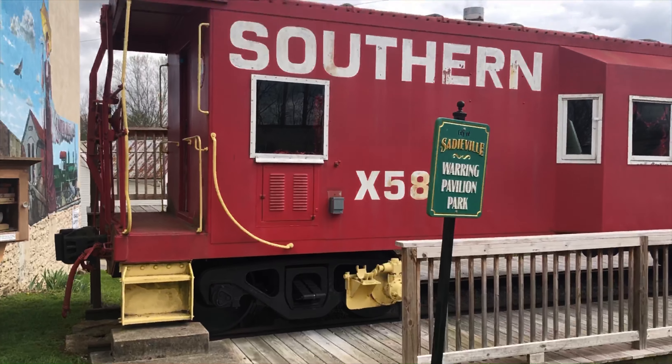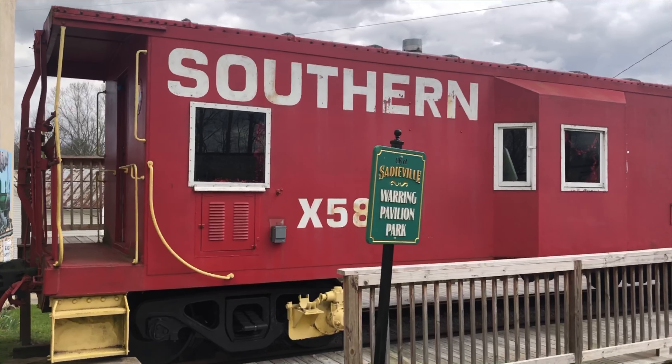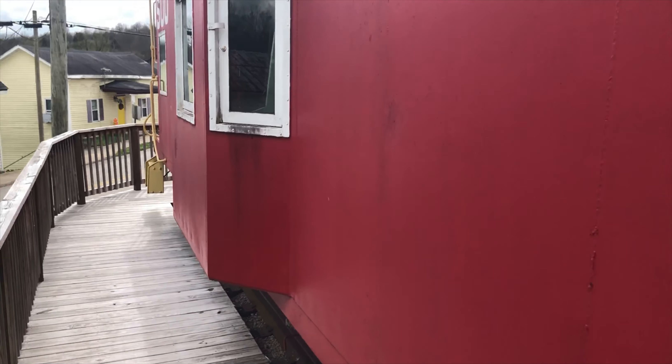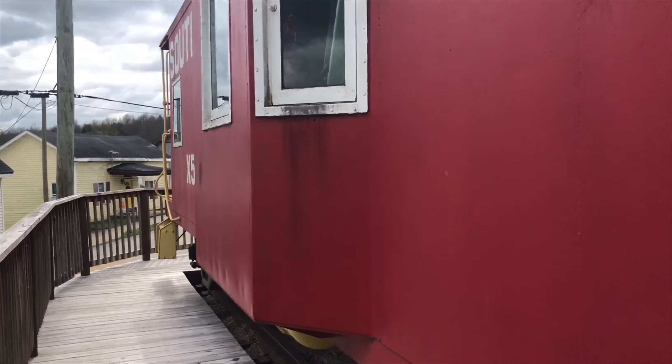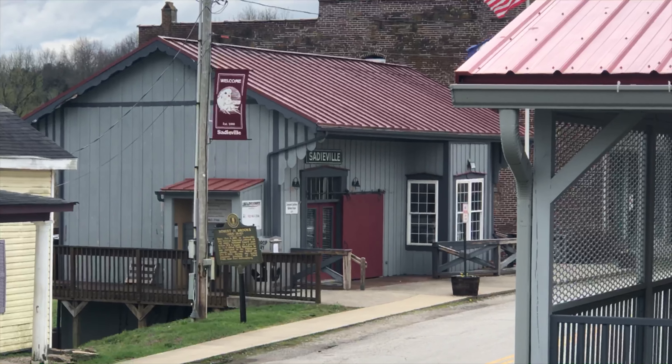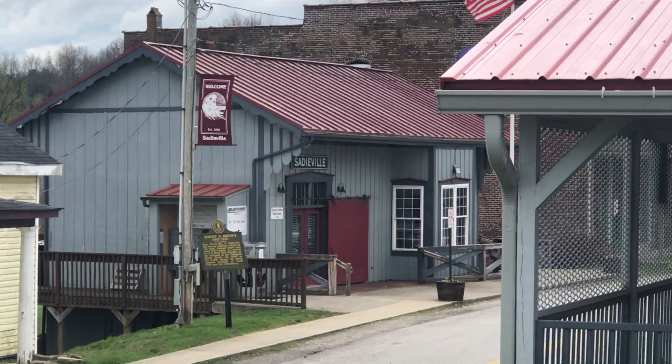Sadieville is most definitely a railroad town. A nicely restored caboose is in the center of a small city, symbolizing the Southern Railway heritage of the rail line. In fact, the City Hall takes the form of a depot.